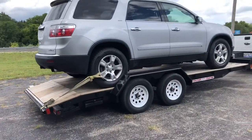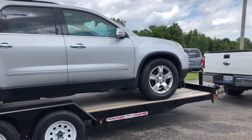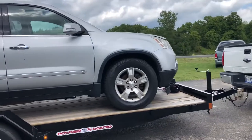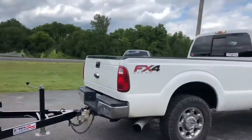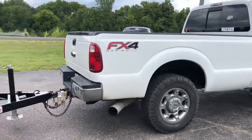We only have about a mile to go down the road, so we put one strap on the back and it's hooked, locked in with the winch up front. Got it hooked up to the Super Duty today. Now it's time to take it down the street.